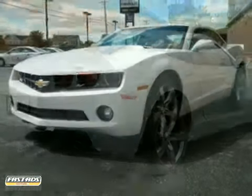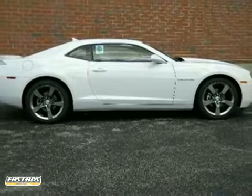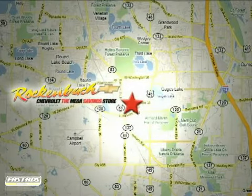And with daytime running lights and fog lamps, this Chevrolet won't be here for long. Come in for a test drive today. That's Rock & Box Chevrolet. We're conveniently located at 1000 East Belvedere Road in Grayslake, Illinois, between routes 83 and 45.